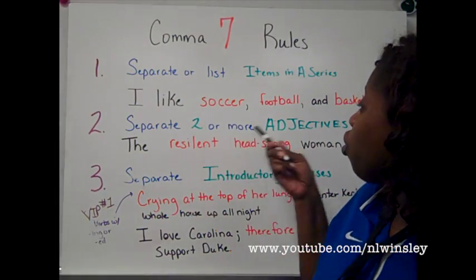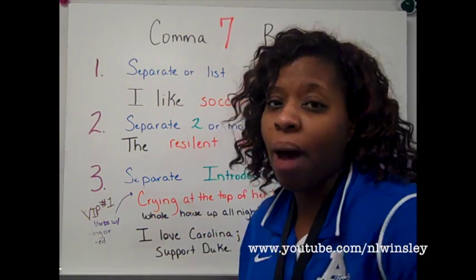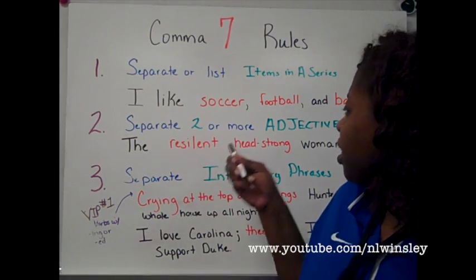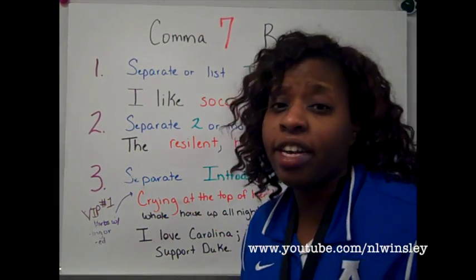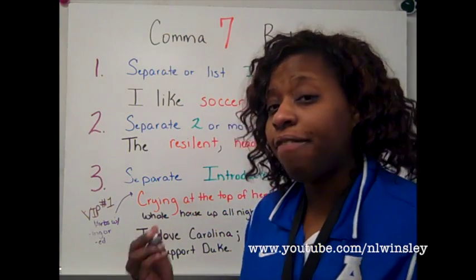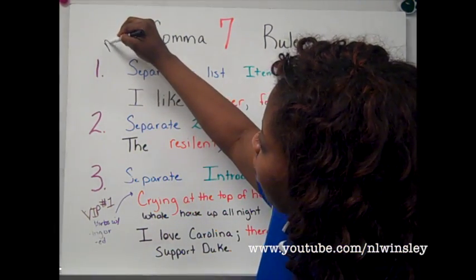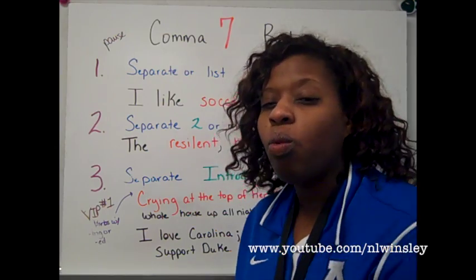Rule number two: separate two or more adjectives. Sometimes you need two words to describe something. Remember, an adjective is something that describes or modifies a noun or another adjective. So, when you have two or more adjectives, you need to have a comma separating them. For example: the resilient, headstrong, comeback Carolina Tar Heels. I have three adjectives describing my Carolina Tar Heels; therefore, I need commas separating each of them. Remember, if you think about a comma as a natural pause, you'll be able to easily see where a comma should go.